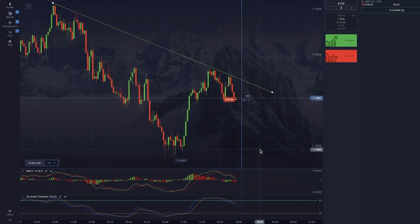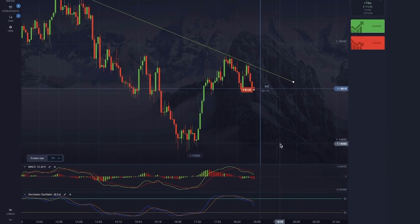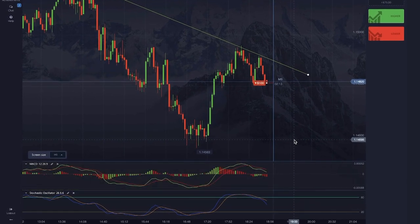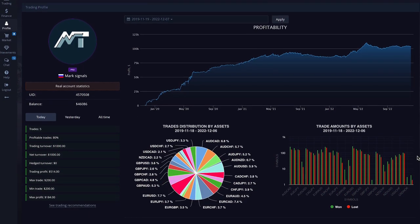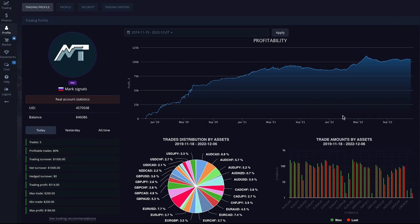In it you will find the simplest and at the same time the most interesting synergy of indicators. This synergy has helped me turn a profit hundreds if not thousands of times across many years in trading.